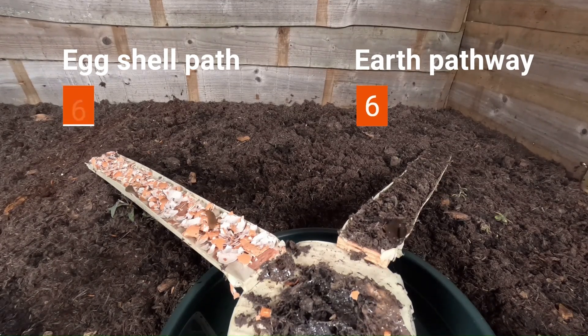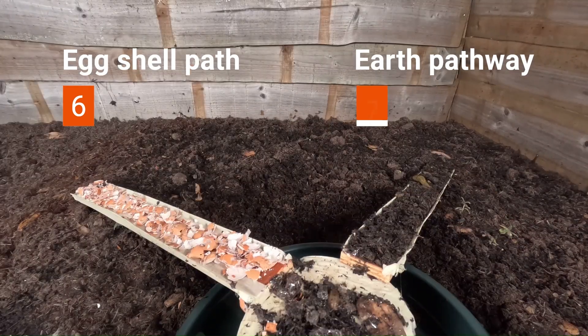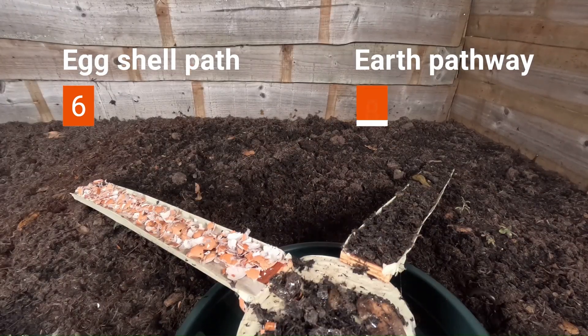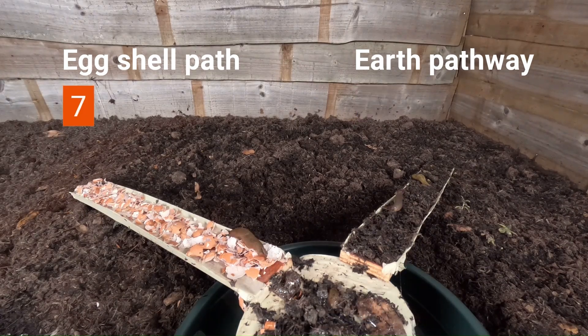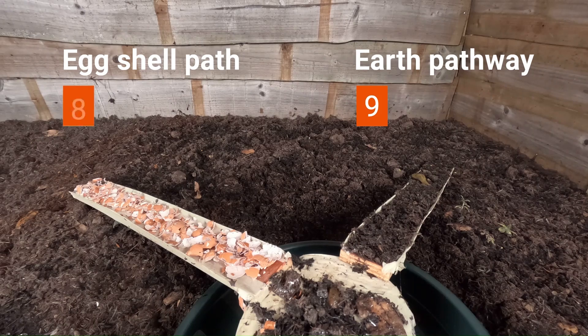As usual, I'm giving the slugs and snails only two options to leave the slug stand: a crushed eggshell pathway and a dirt laden pathway, and I've kindly counted which ones go where over a 24-hour period and edited it down for you.